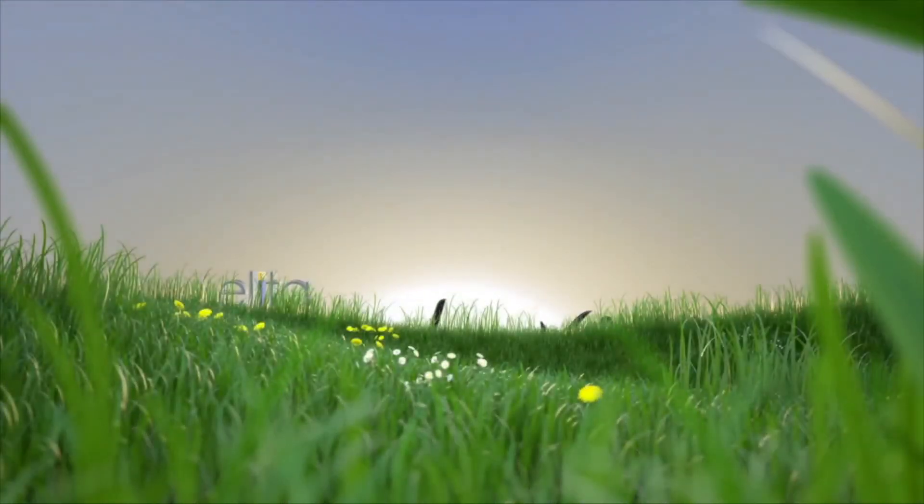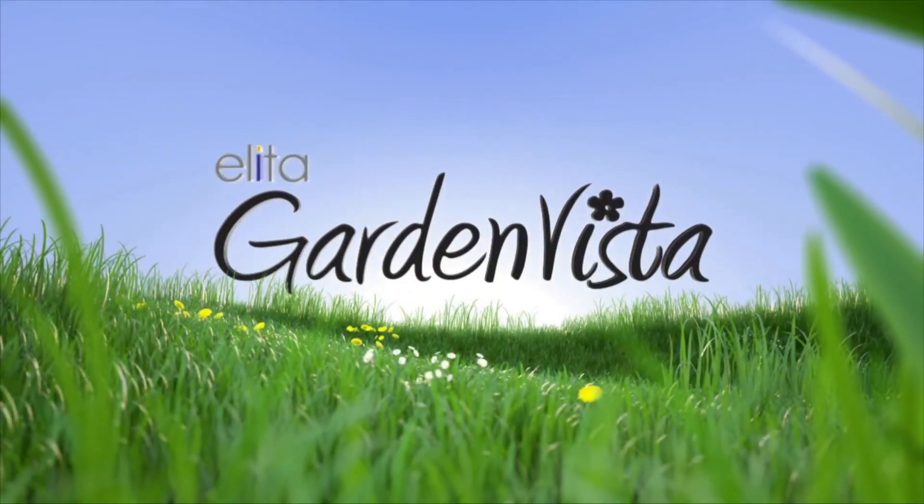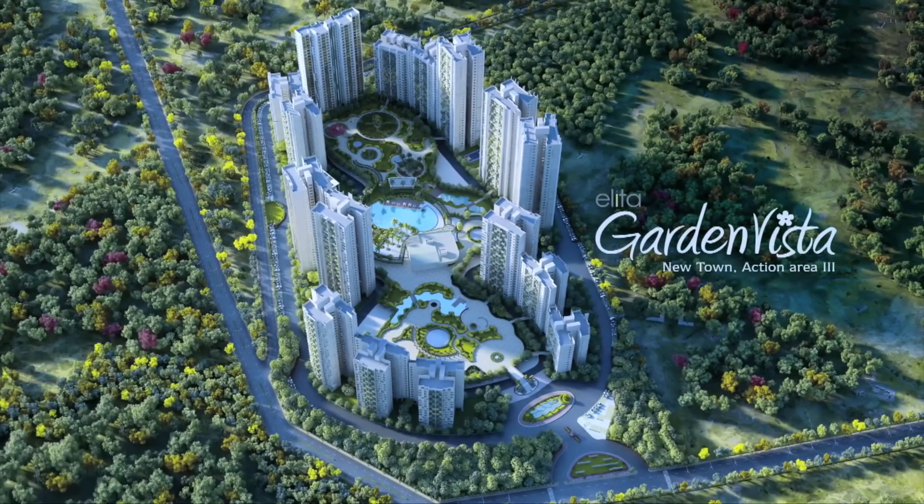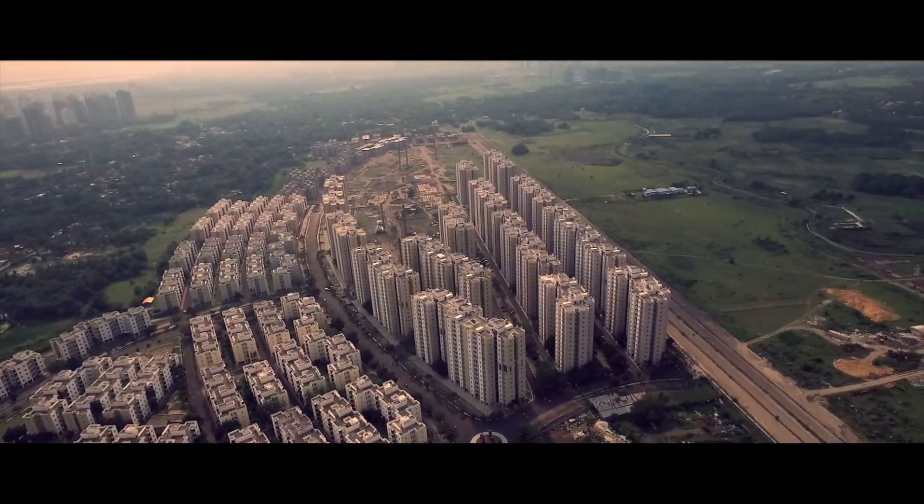Hello, this is the June 2016 construction update for Elita Garden Vista, a new series which we hope to release every quarter to update our Elita family members on progress of the project.